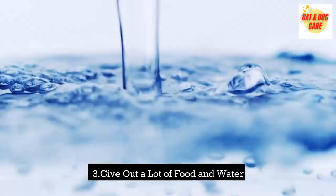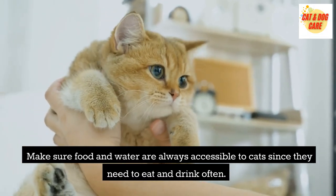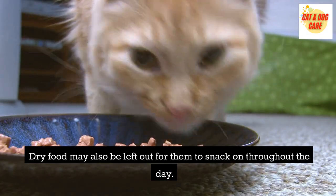Give out a lot of food and water. Make sure food and water are always accessible to cats, since they need to eat and drink often. Dry food may also be left out for them to snack on throughout the day.